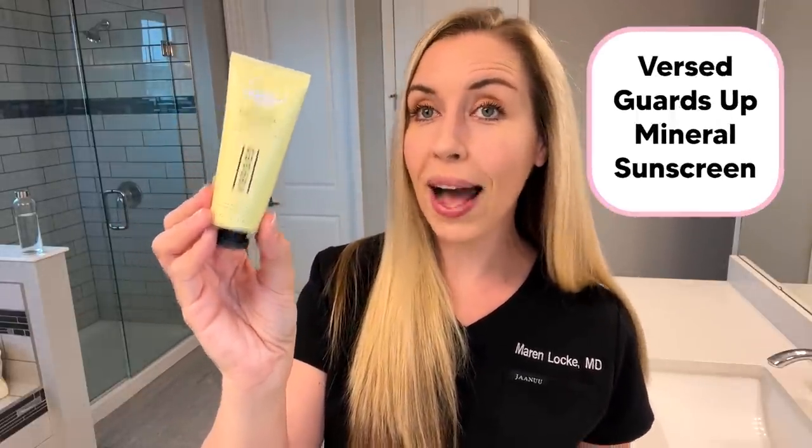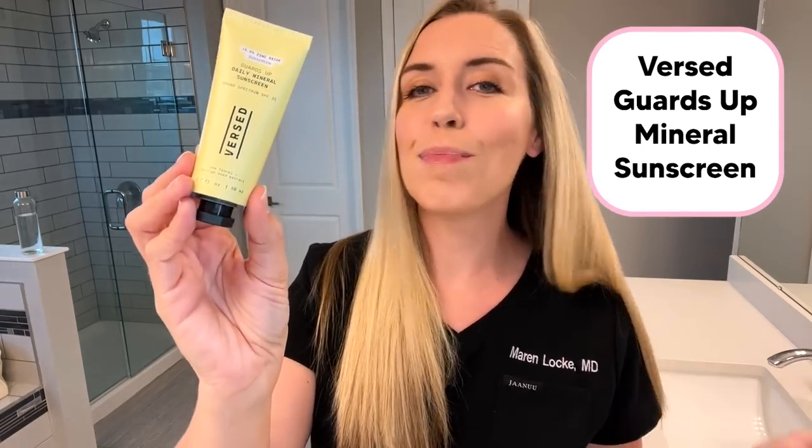The first sunscreen I'm excited to show you is one I've mentioned in several of my other videos before, but I didn't quite get to show it up close. This is the Guards Up Mineral Sunscreen by Versed, and it is the perfect mix of elegance and affordability, especially now that it just got upgraded to a larger size bottle. Versed sent me the larger version for their launch, so thank you Versed for sponsoring this portion of the video.